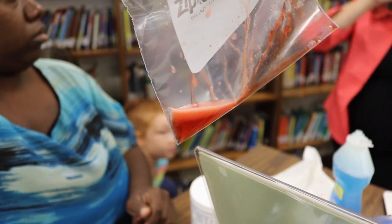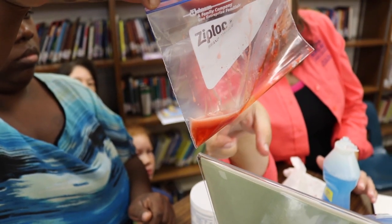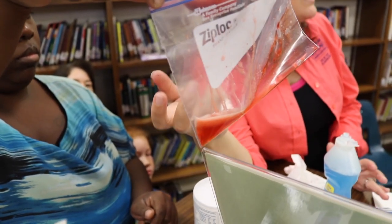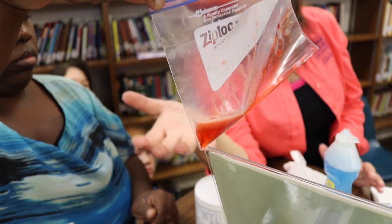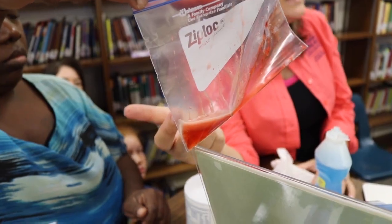I'm going to add rubbing alcohol, and here's what the rubbing alcohol is going to do — it's going to isolate the DNA. Do you see this kind of substance up at the top? It really is the DNA of the strawberry. If you technically were to look at that and analyze it, you could recreate the strawberry.